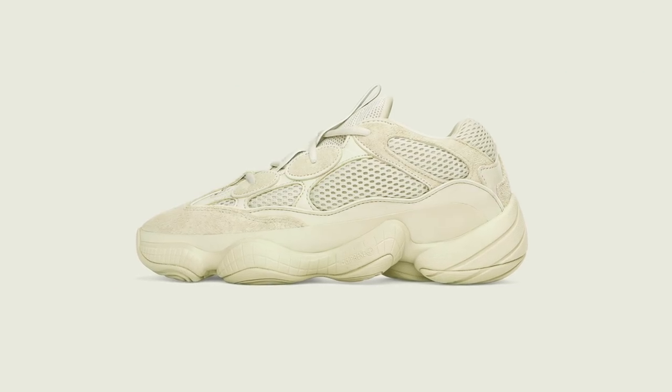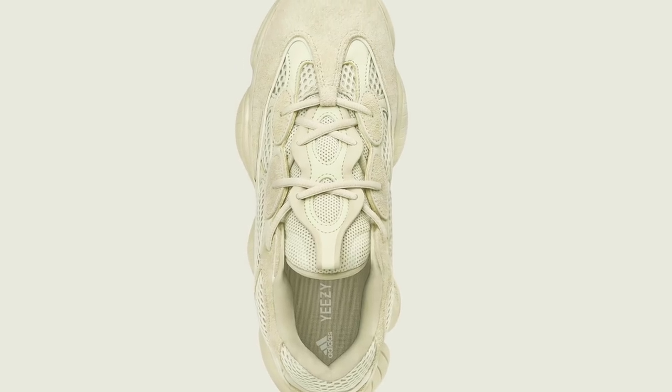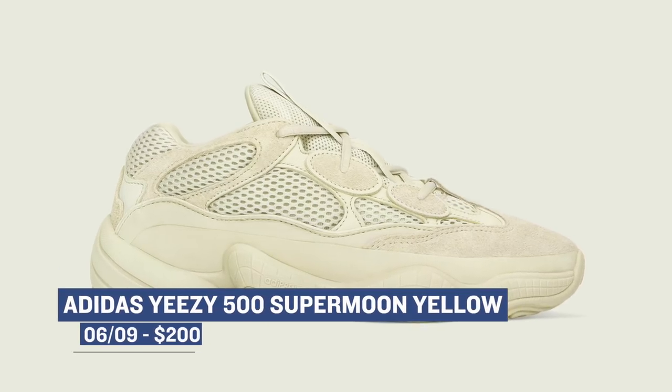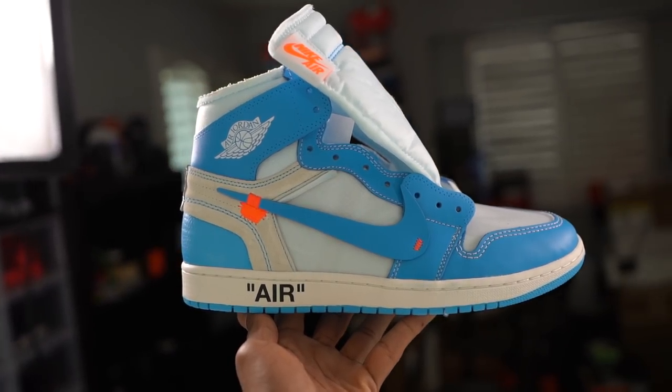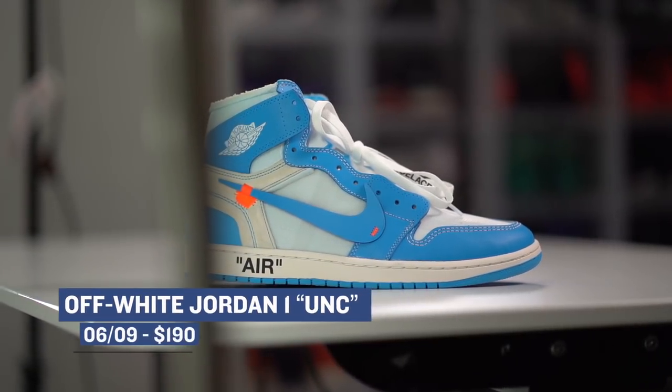When it comes to big releases for this week, everything is basically on Saturday and it's spread out pretty evenly. Starting with Adidas — if you are a fan of the Yeezy 500, it's going to be dropping in the Supermoon Yellow colorway. Pricing for this dad shoe is going to cost you $200 as per usual, and these are not going to be readily available so they'll probably be pretty hard to get. Keeping with the exclusive limited sneakers is the Air Jordan 1 UNC Off-White collaboration, which has a few changes to the model that I think actually make the shoe better. Those will cost you $190 and will also be very hard to get.